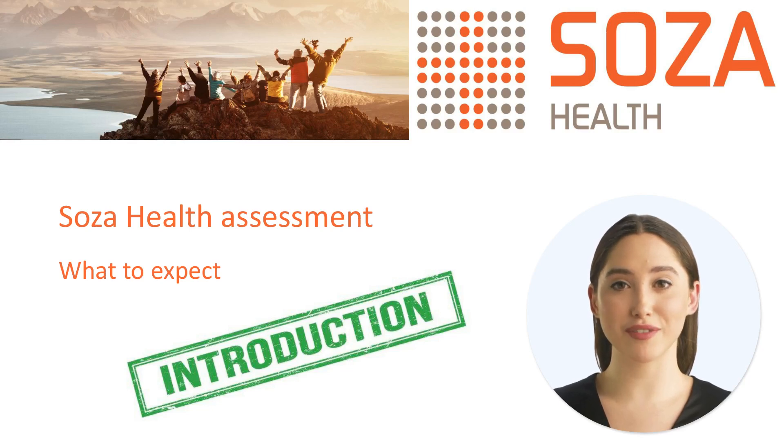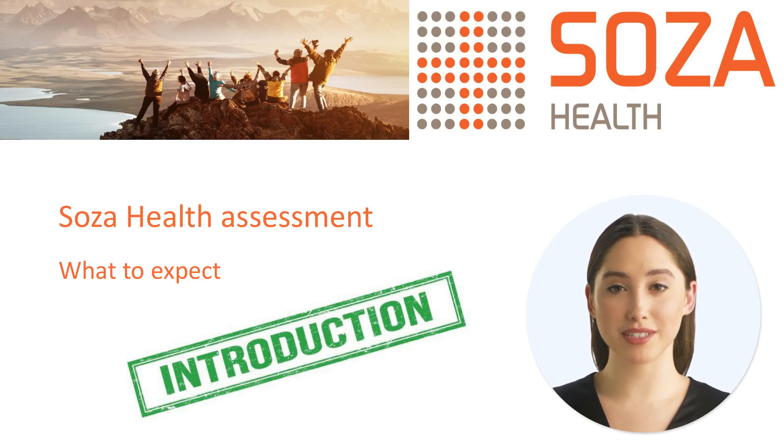You have booked in for a SOSA Health assessment. What is the process? What happens next?